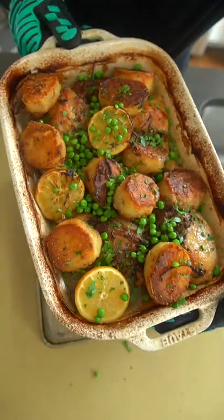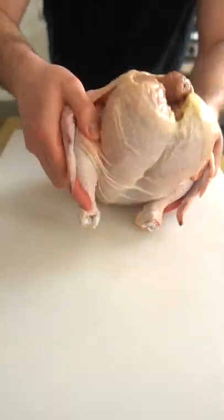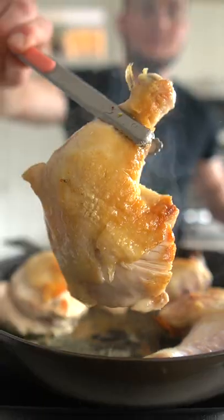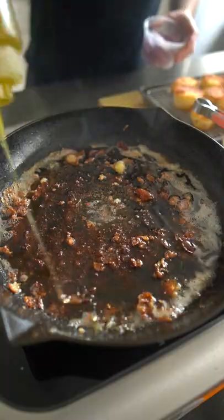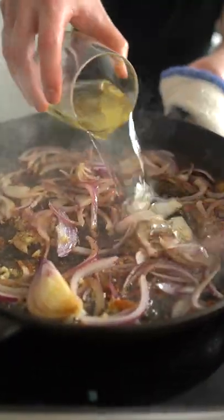I challenge you to find an Italian restaurant in the city of Chicago without chicken Vesuvio on the menu. Go. Find it. You're not gonna. This Italian-American lemon chicken consists of peas and potatoes, and it's probably one of the most comforting dishes on the planet that you can make at the crib just as good as the restaurants, whether you're here in Chicago or not.